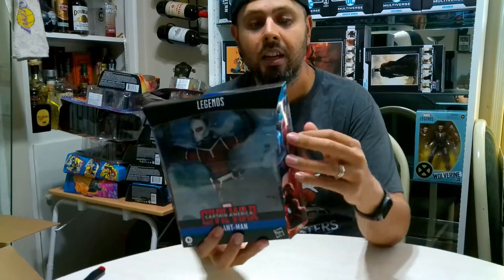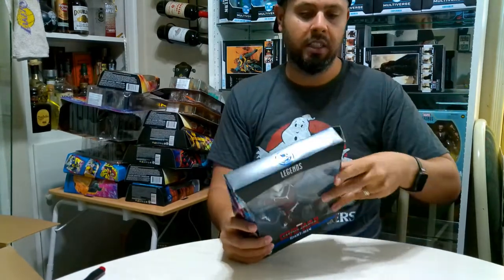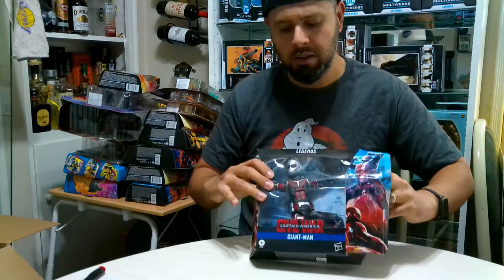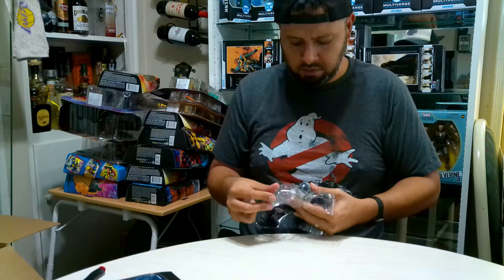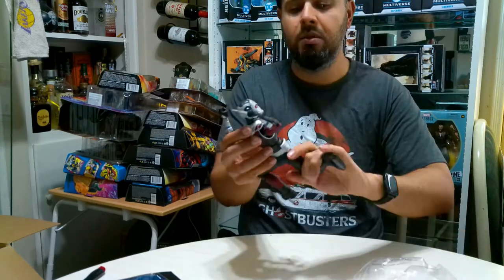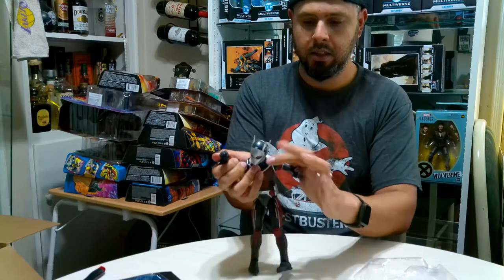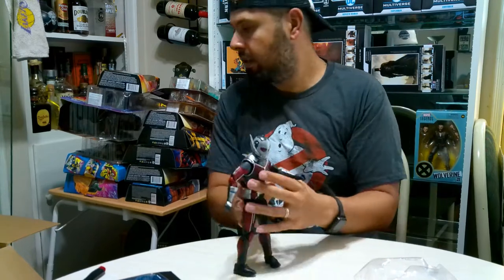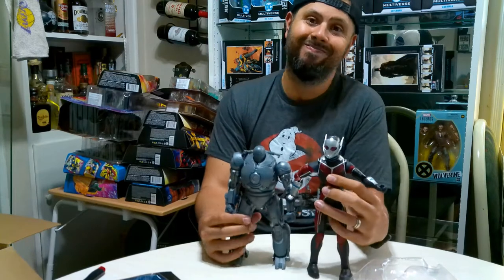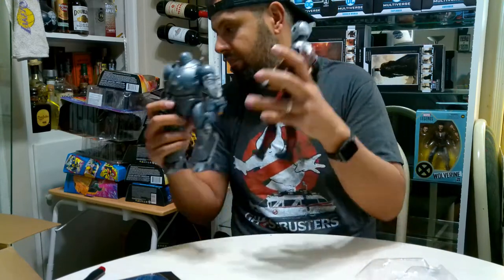Look at this - I have Ant-Man as Giant-Man. It would be cool if he was just a little bit bigger. Let's actually compare him to Iron Monger, which is a big figure. He should pop right out. Doesn't come with many accessories. Let's see if I can stand them up straight. There we go - it's big, just not as big as you think, but still pretty cool.